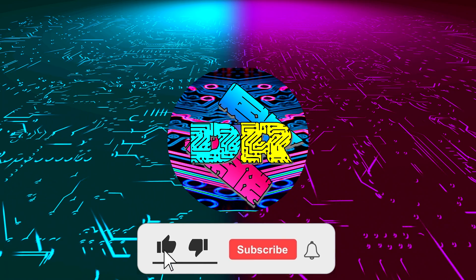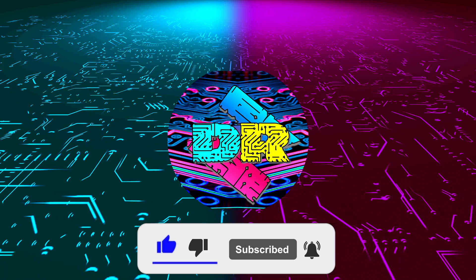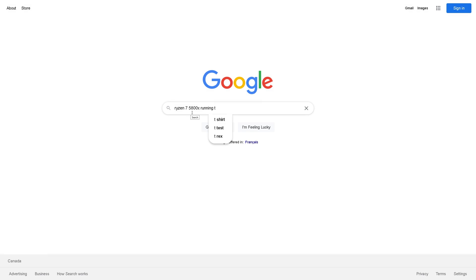If you enjoy content like this, drop a like, make sure to subscribe, and smash that bell so you never miss another video. Hey, what is going on guys, Danny here. Welcome back to the channel and I hope you've all been doing well.